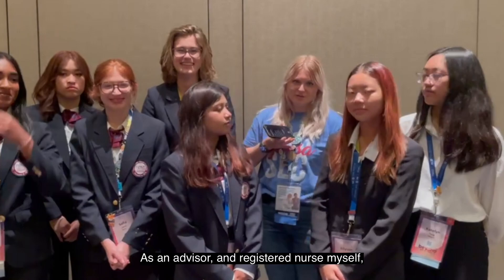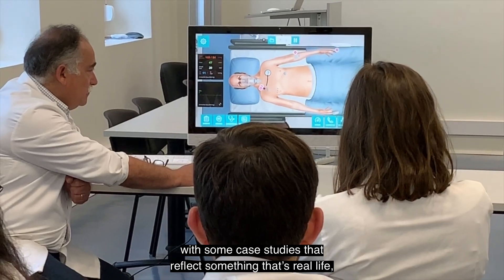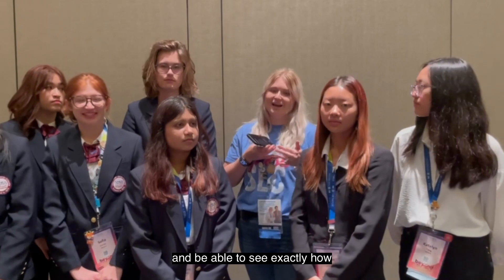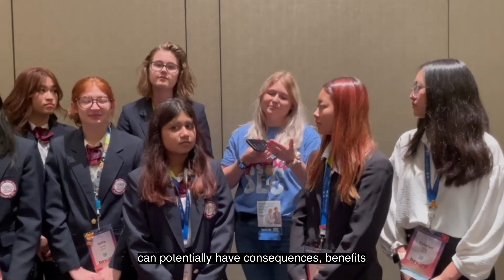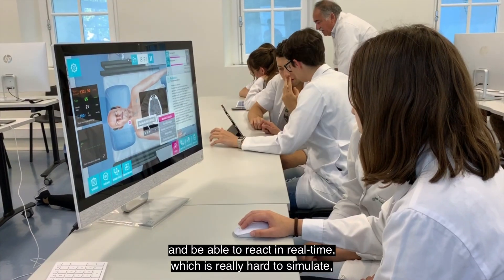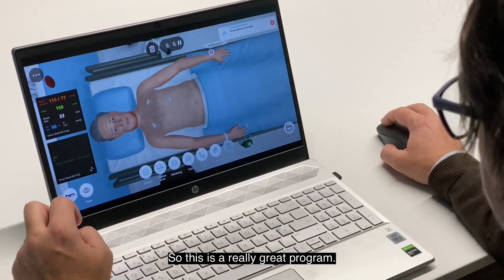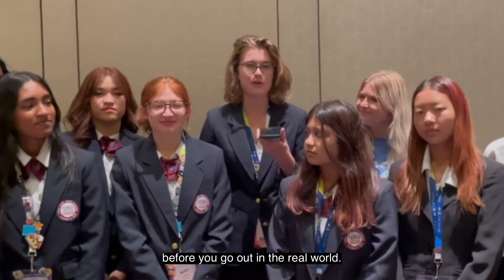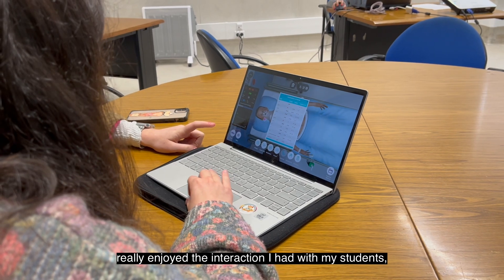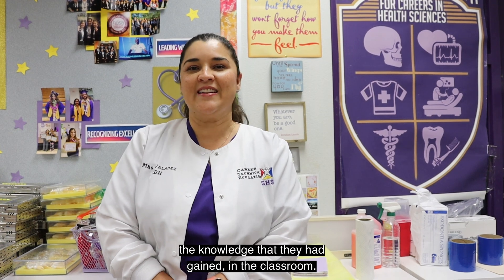As an advisor and registered nurse myself, this is a really good program to be able to have the kids interact with some case studies that reflect something that's real life, and be able to see exactly how their actions and medical decisions can potentially have consequences and benefits, and be able to react in real time — which is really hard to simulate without hurting somebody in real life. So this is a really great program. This is an excellent learning opportunity before you go out into the real world. I really enjoyed the interaction I had with my students because I got to observe how they're applying the knowledge that they had gained in the classroom.